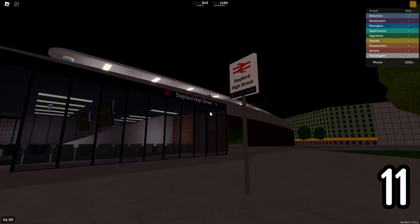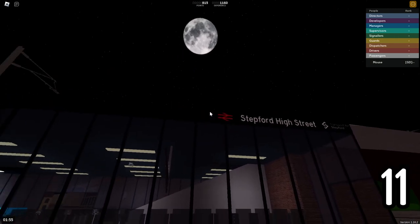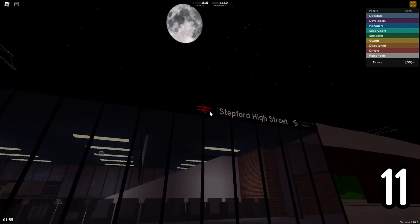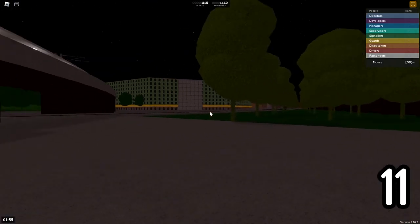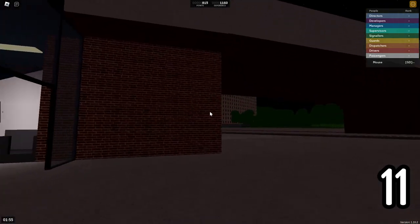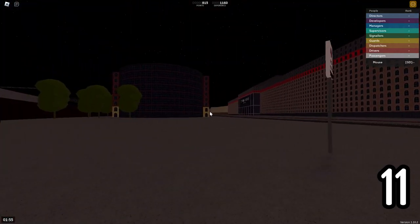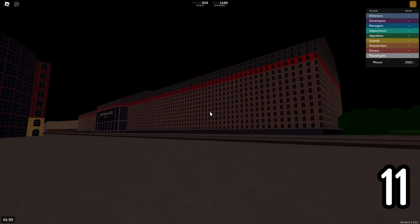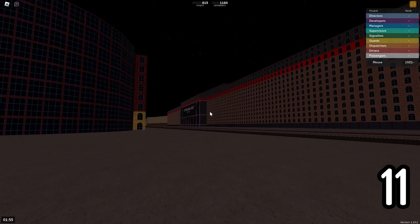Here we are at Stepford High Street, which is one of the only stations to have that red National Rail logo right outside — usually it's white. Stepford High Street is actually named after the High Street shopping mall, which is right over here. It's the Stepford High Street shopping center — this very big building — and that's where Stepford High Street gets its name from.